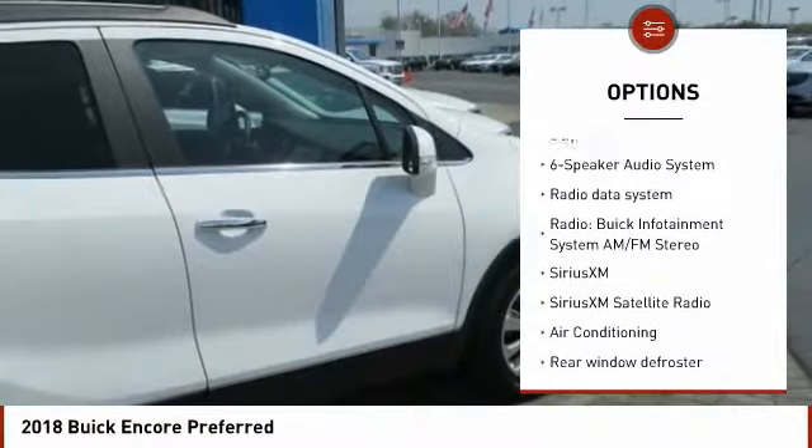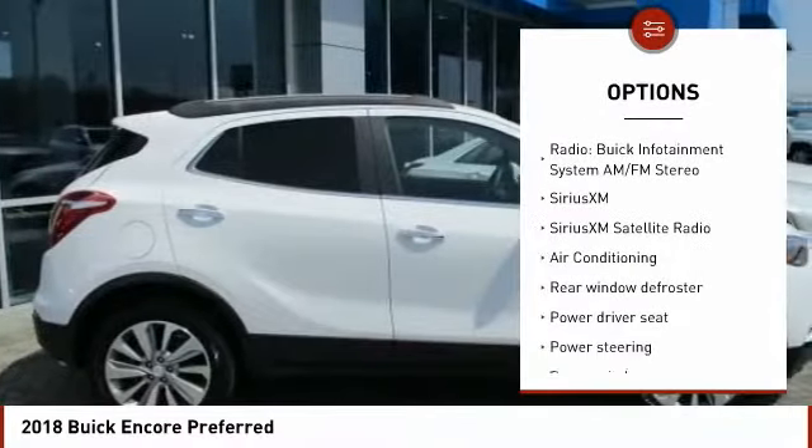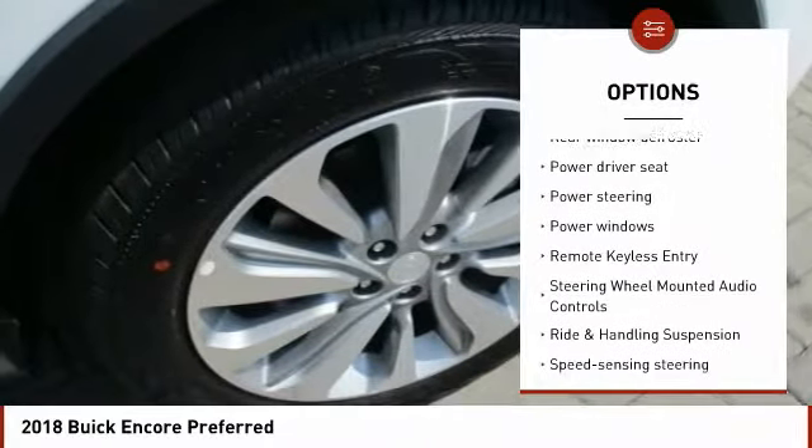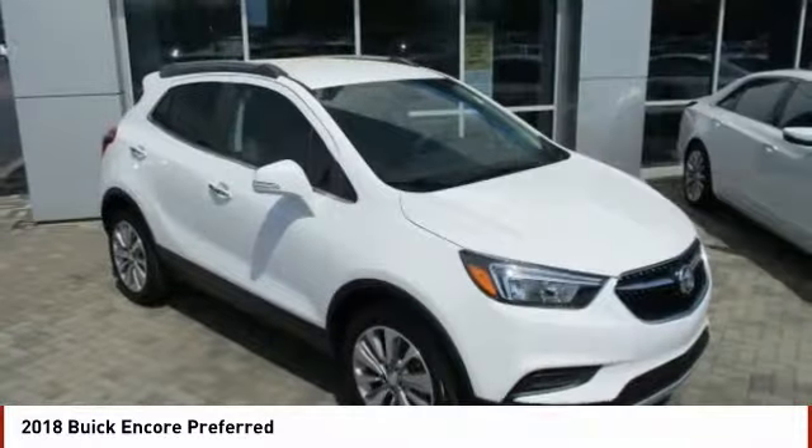Traction control, dual airbags, air conditioning, alloy wheels, power steering, four-wheel disc brakes, compass, power windows, security system, electronic stability control.